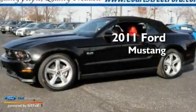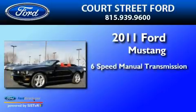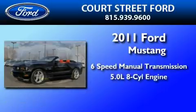This is a 2011 Ford Mustang. This car has a 6-speed manual transmission and a 5.0-liter V8.